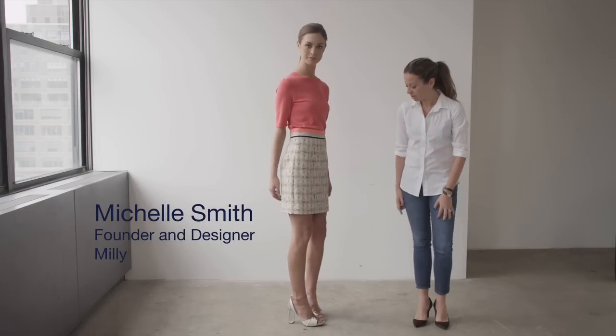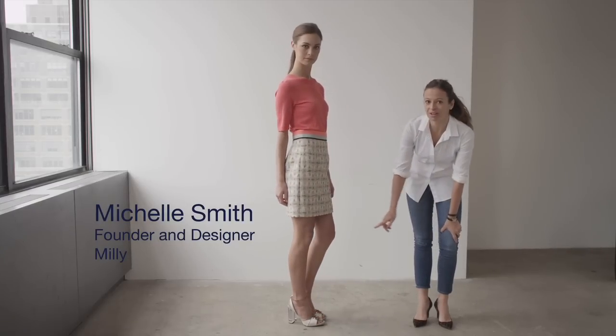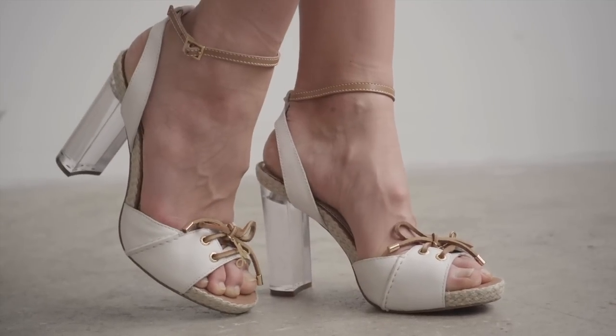Honey's wearing the Rowan sandal, which has an acrylic heel. I love the clear acrylic detail — it's very trendy this season.